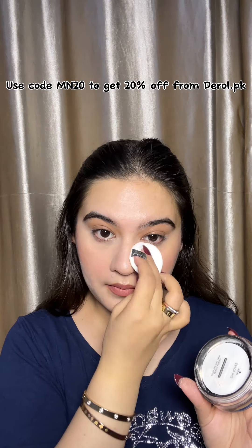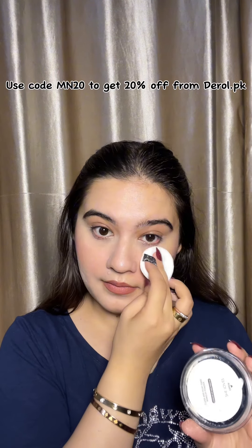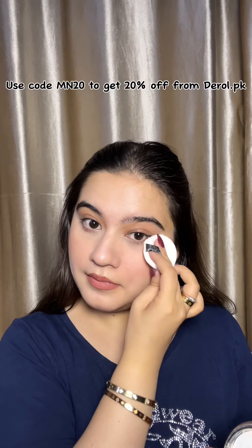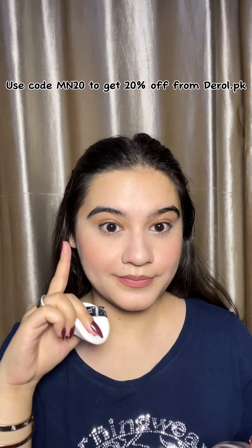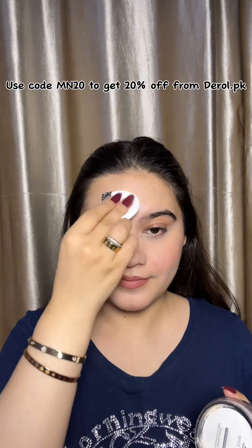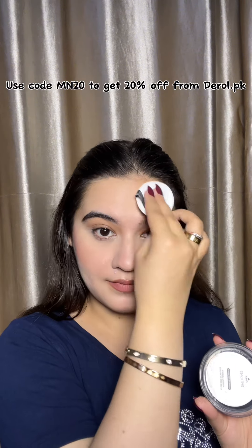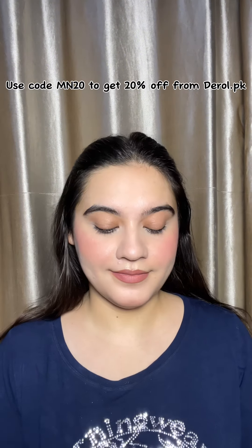All of these products are recommended from my side. I honestly love this loose powder — it was my first time using it and I am in love with it. I think loose powder should be a necessary part of your kit. Here you can see how it has blurred my skin.